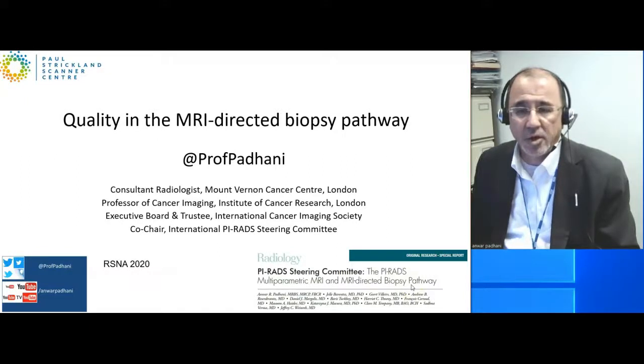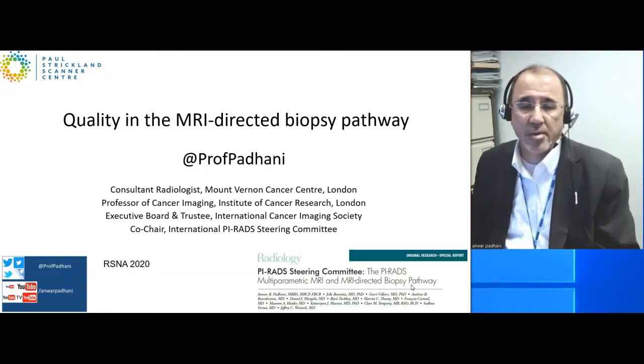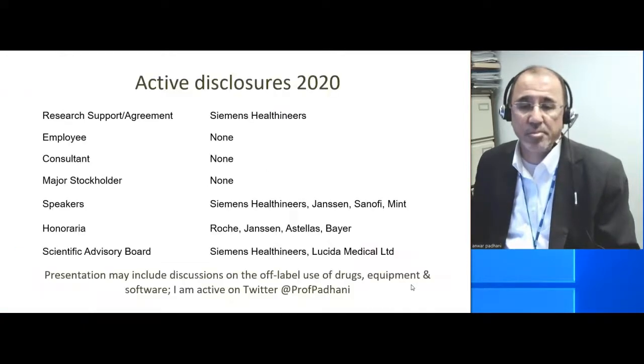Hello everybody. Over the next 10 minutes we'll be talking about how to bring MRI quality to the MRI directed biopsy pathway.